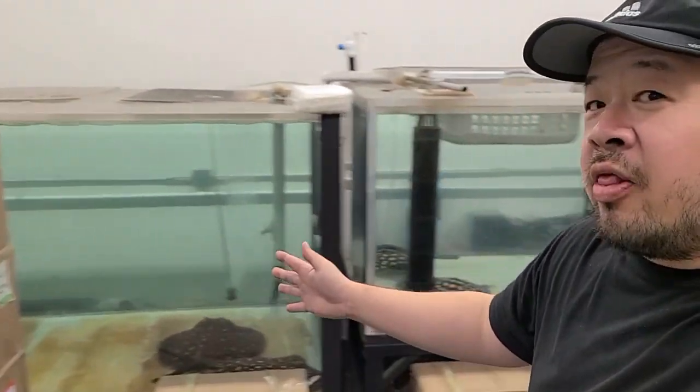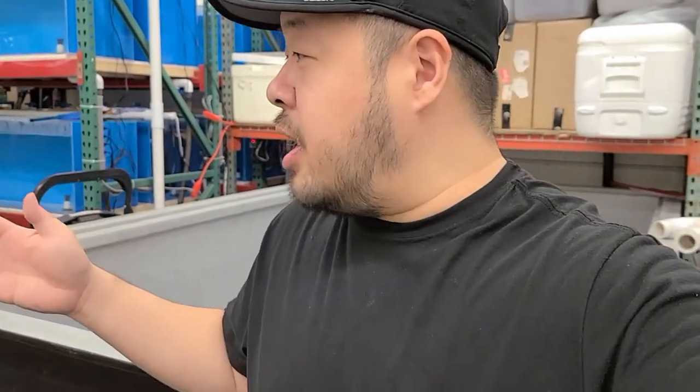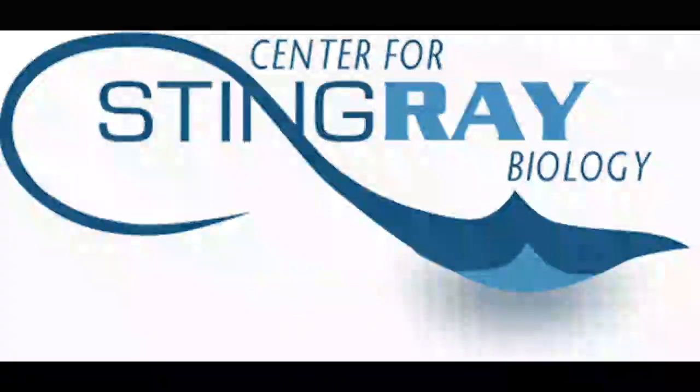Welcome back to the Center for Stingray Biology — we have another unboxing video for you today. We already unloaded the truck; it's not a super big shipment but it's going to be an awesome one. I'm going to jump right in and start cracking open boxes. In the spirit of Halloween, there is a devil in one of these boxes, so don't want to miss it.